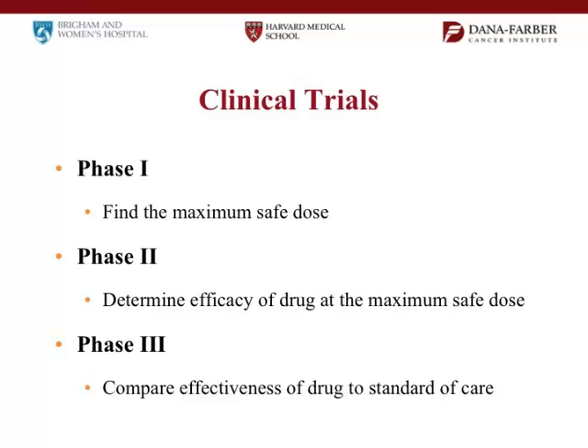After you do the Phase I trial and you know the right dose, the next step is the Phase II trial. Everybody in the Phase II trial gets what we think is the right dose of the drug, and then we see how well it works. Usually these trials are 30 to 50 patients, and at the end of that trial we will have an idea whether this is a good thing or not. If it is, then we bring it to Phase III where we compare it to the best standard of care.